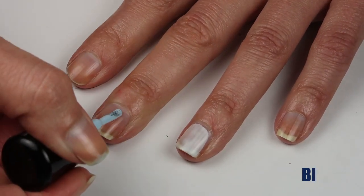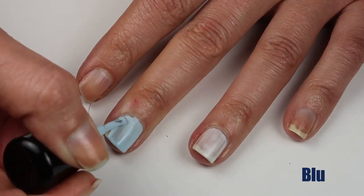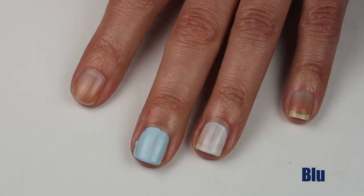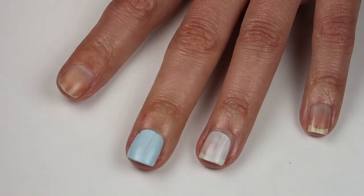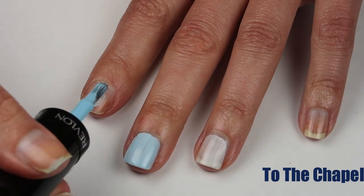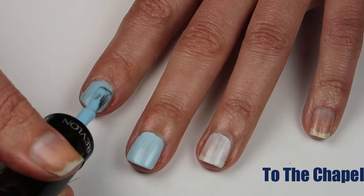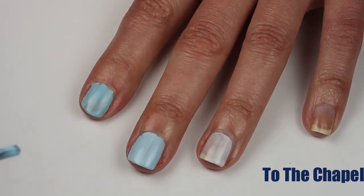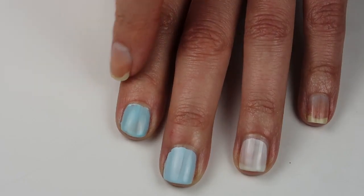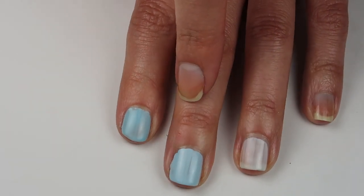Then we're going to put on Zoya Blue. You can already see next to New Birth that Zoya Blue has a lot more pigment to it, just a lot more blue in general. Last up I have To the Chapel. On the first coat, To the Chapel looks very similar to Zoya Blue in terms of blue intensity, though To the Chapel does have just a little bit more green to it, where Zoya Blue is a very cool toned blue.